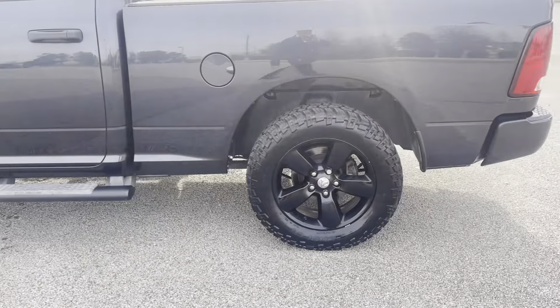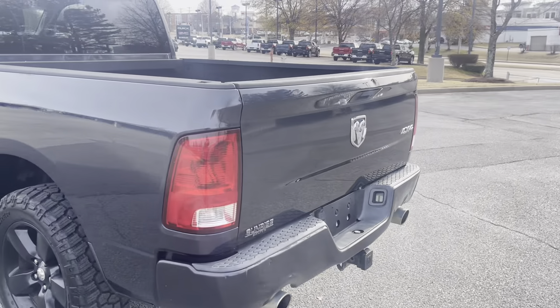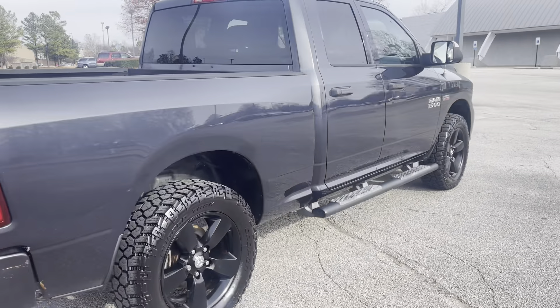Look at those beautiful running boards. Stylish black wheels. This has got the Line-X bed liner. Wow.